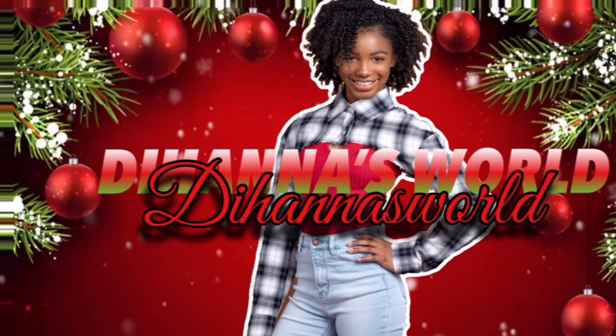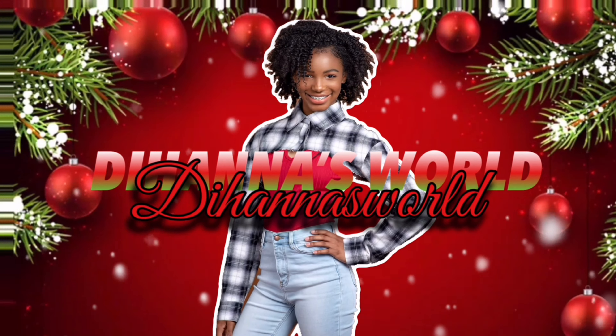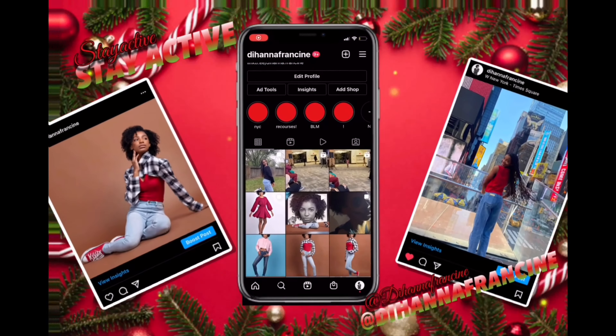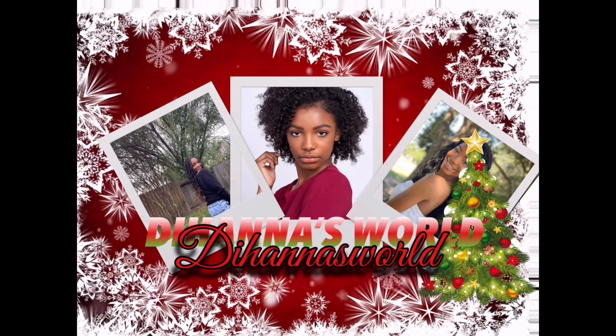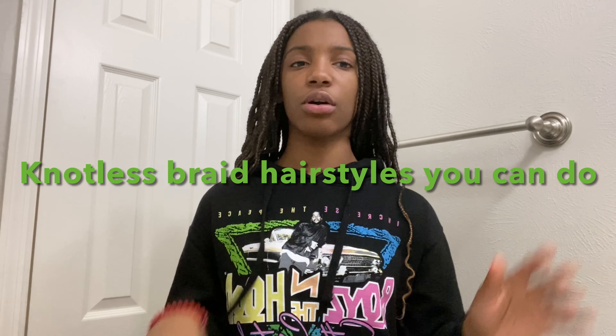Hey guys, it's me Deanna and welcome to Vlogmas Day 8. In today's video, I'm going to be giving you guys knotless braids or box braids hairstyles you can do with your braids so they're not just regularly down and basic like how mine are. These are some hairstyles you can do to spice your braids up a bit.